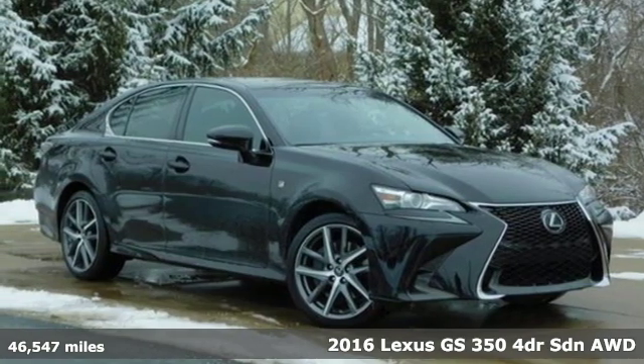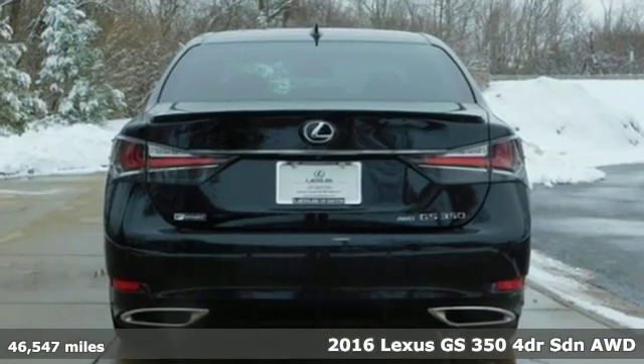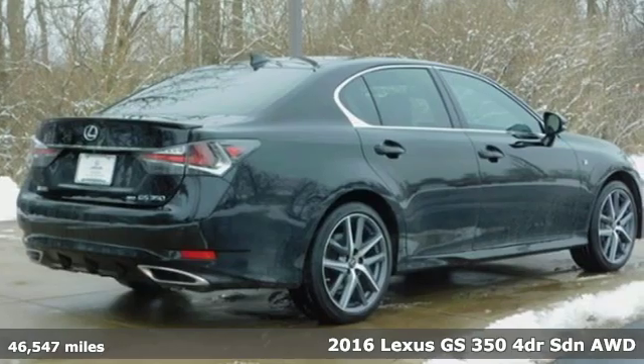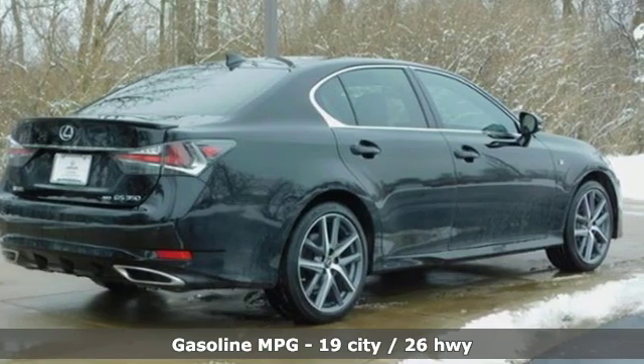Here's a 2016 Lexus GS350. Live a lifestyle that leaves a lasting impression in this Lexus. It comes with features you need and better yet want.